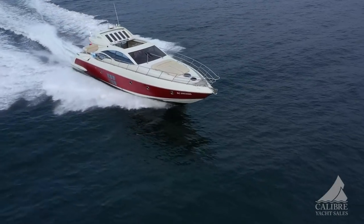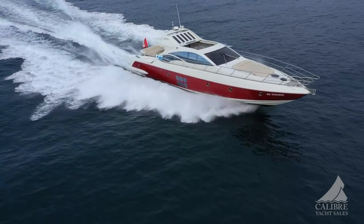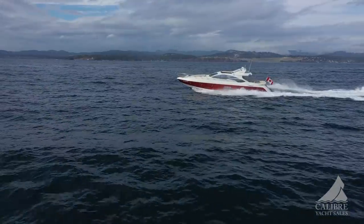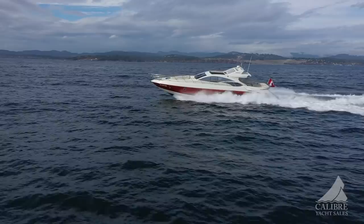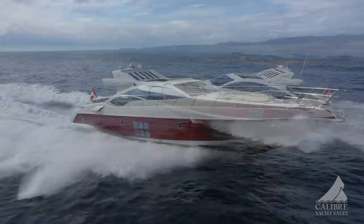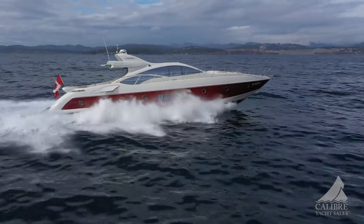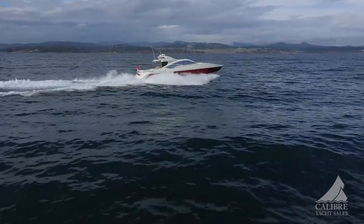This is an amazing 2005 Azimut 68S, and what an exciting boat this is. This vessel can be yours — give us a call, you'll be very glad you did. I'll see you next time.